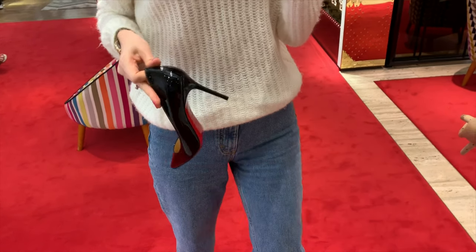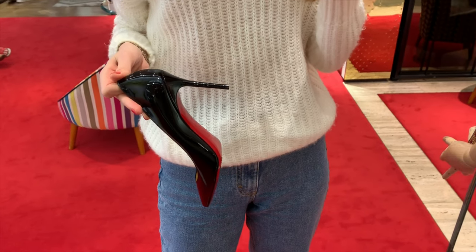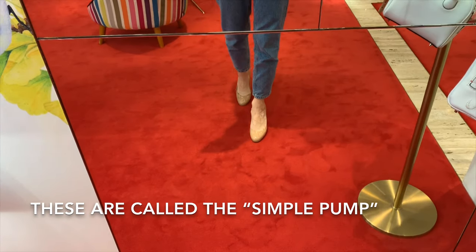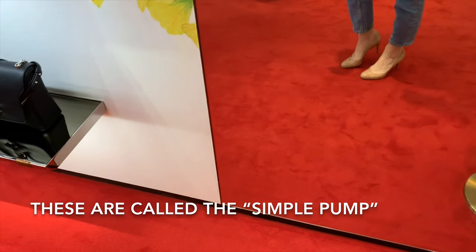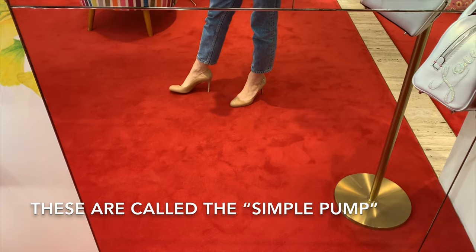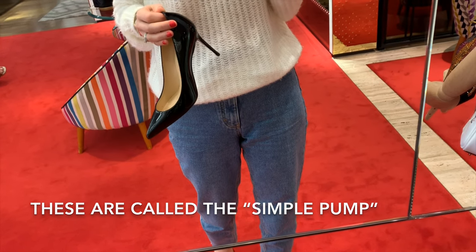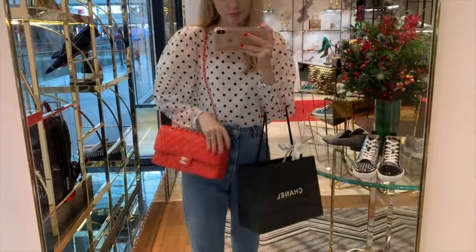I decided to try on some new pairs of heels which I haven't seen before. I didn't film this part, but I found that these shoes were so much more comfortable because of the round front. I don't find so many shoes that fit super comfortable from this brand — they have to have a round front and the heel shouldn't be above 10 centimeters. I think I will go for those types of shoes.